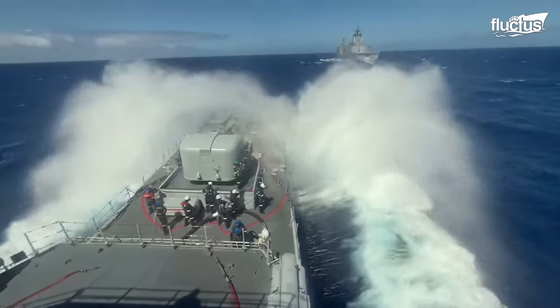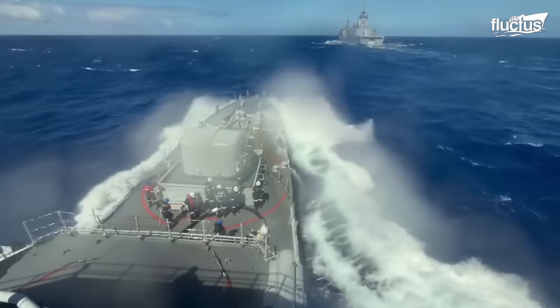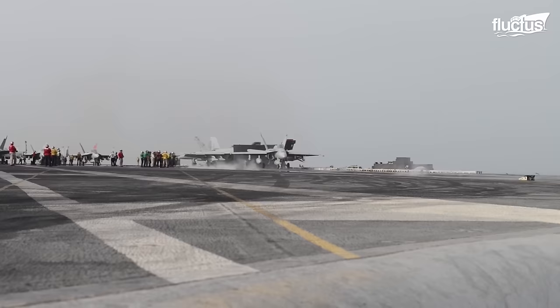Hello everyone, and welcome back to the Fluctus Channel. At sea, the United States Navy is indeed a force to be reckoned with.